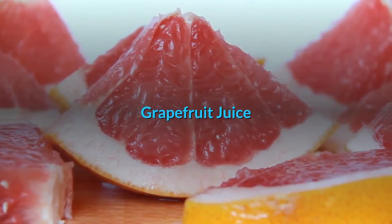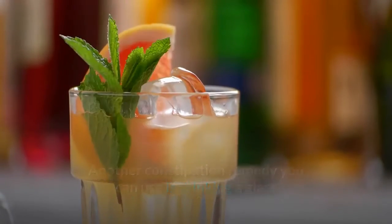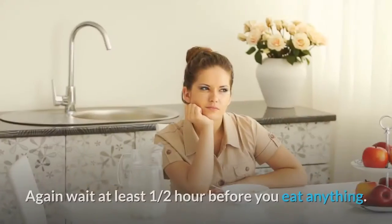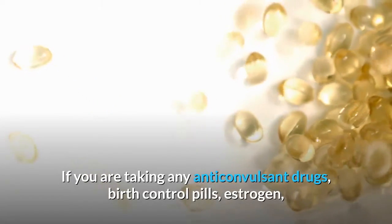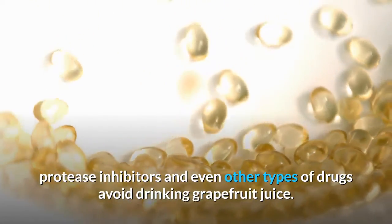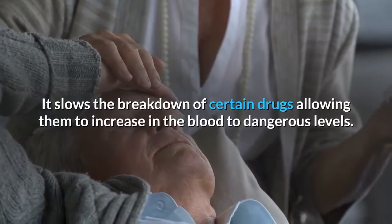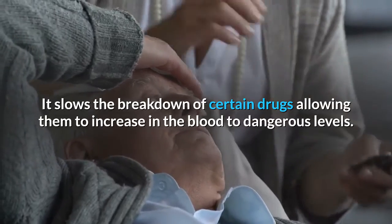Grapefruit juice: another constipation remedy you can use is drinking a glass of fresh squeezed grapefruit first thing in the morning. Again, wait at least one half hour before you eat anything. If you are taking any anticonvulsant drugs, birth control pills, estrogen, protease inhibitors, or other types of drugs, avoid drinking grapefruit juice. It slows the breakdown of certain drugs, allowing them to increase in the blood to dangerous levels.